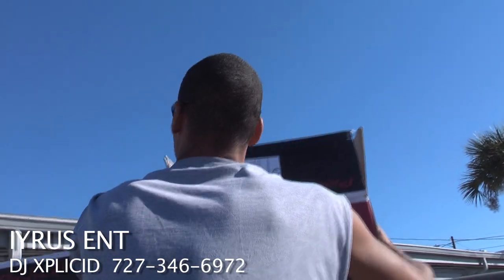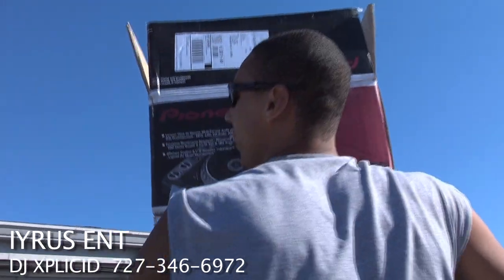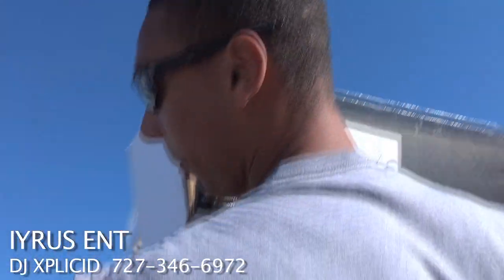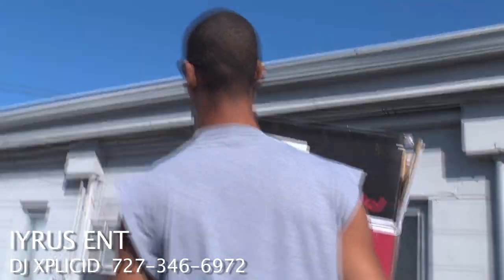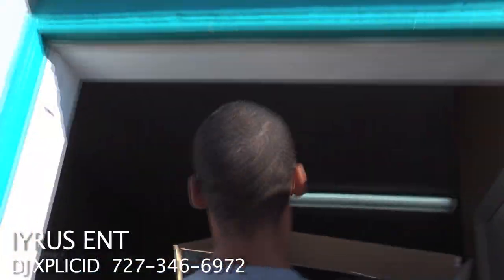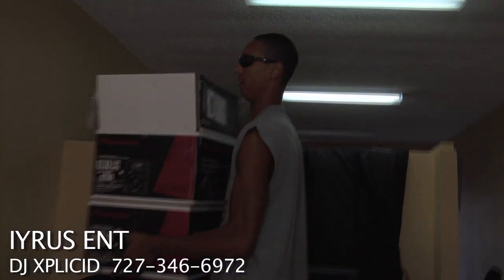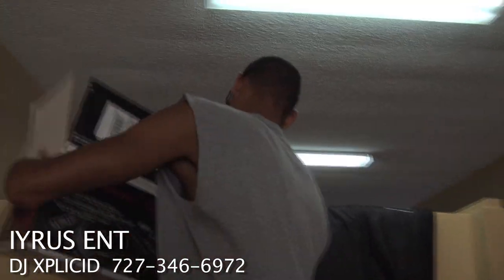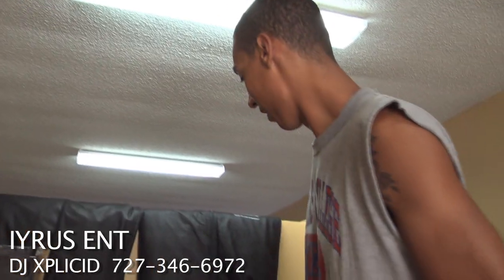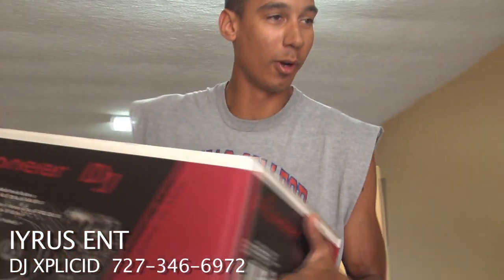As you know, these are the most intuitive, most reliable, most advanced turntables in the world. Hopefully I don't drop them on my way inside. Alright, now that we're inside, we'll go ahead and take this bad boy out of the box.